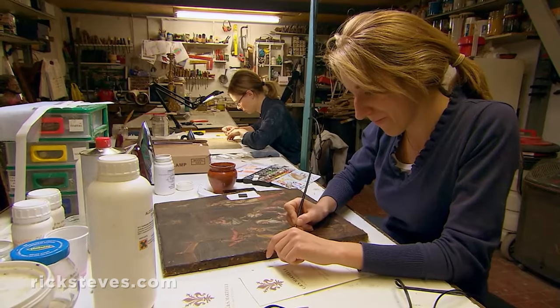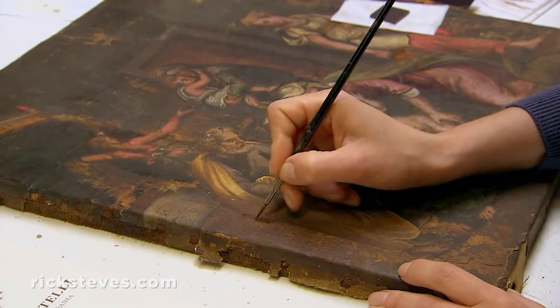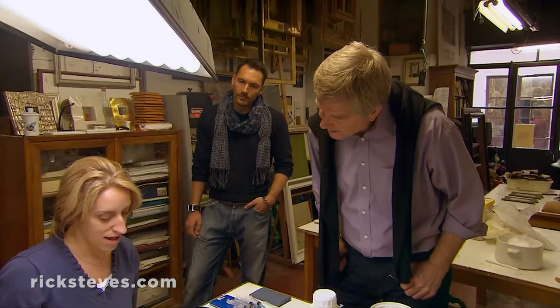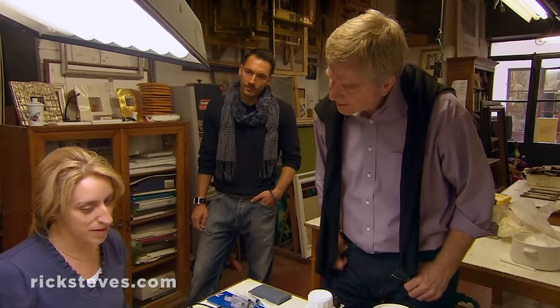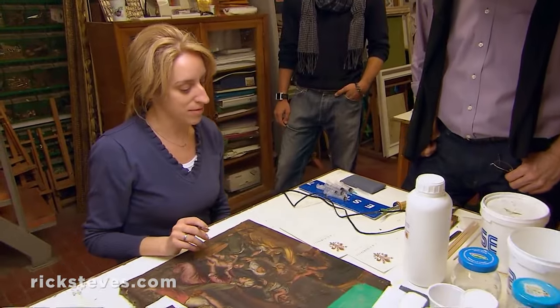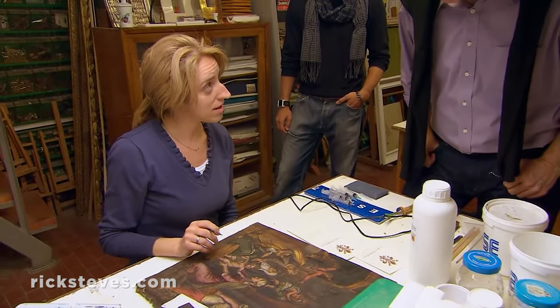Here in this great city of art, there's no shortage of treasures in need of a little TLC. "This is beautiful. How old is this painting?" "This is a 17th-century painting." "From Florence?" "We don't know. Maybe the area is Genova."